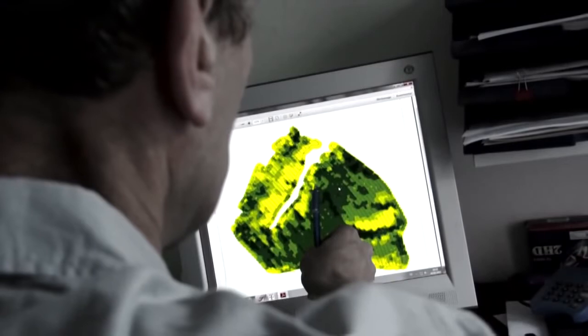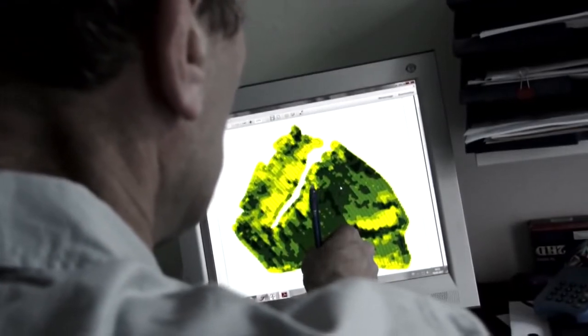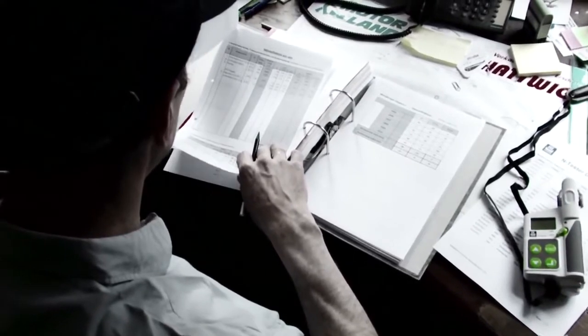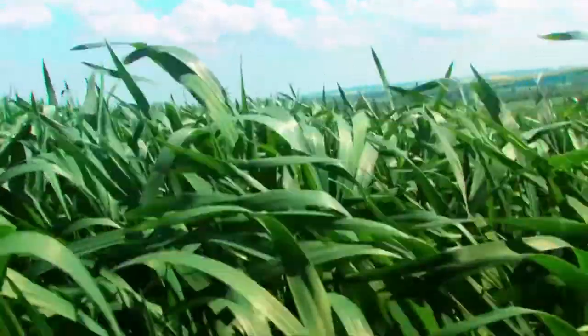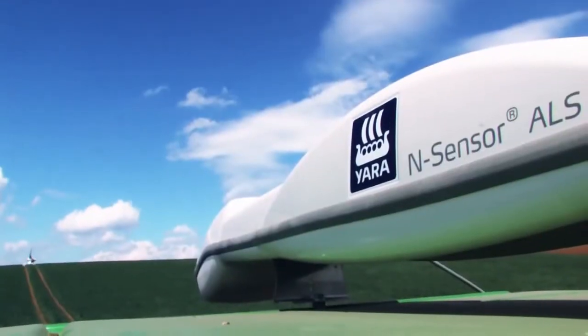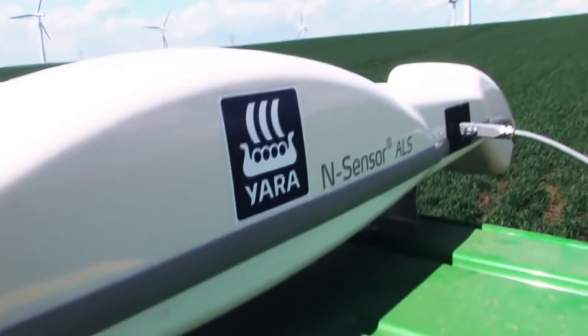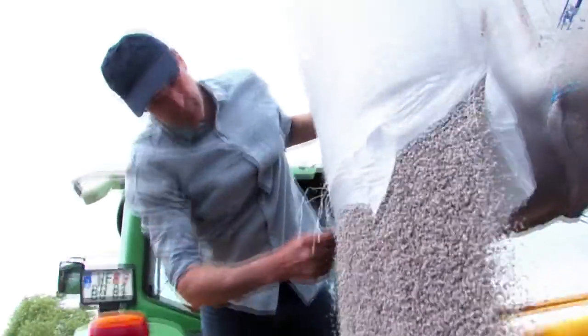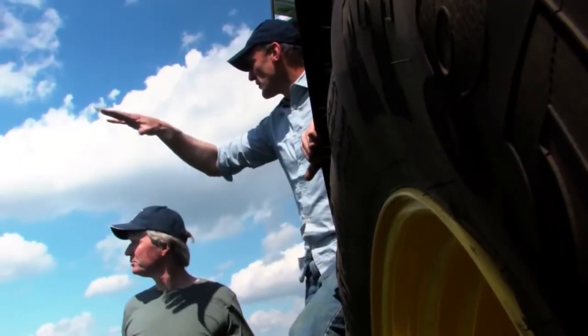Determining the right amount of nitrogen fertilizer to apply with the right timing has considerable impact on yield, protein content, fertilization cost and the environment. Yara precision farming tools such as N-Sensor and N-Tester allow farmers to adjust fertilization to the exact needs of plants.